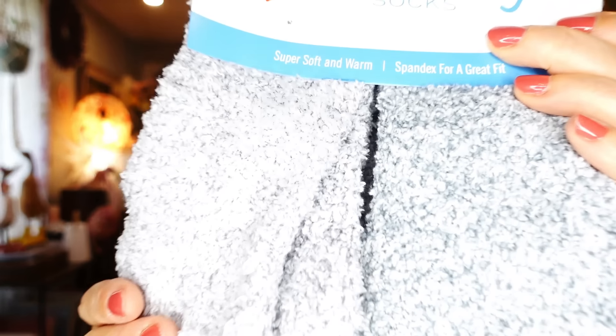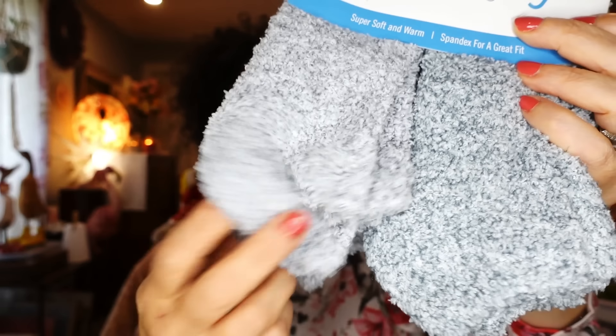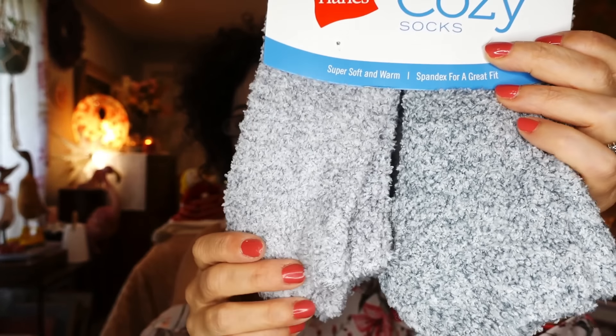The next thing I picked up — these are new to my Dollarama and they had different colors. This is a name brand and we love our name brands. This is by Hanes — six women's no-show cozy socks and they are super soft. You get six pairs and these are the kind of socks I wear anyways. Really nice, really cozy.